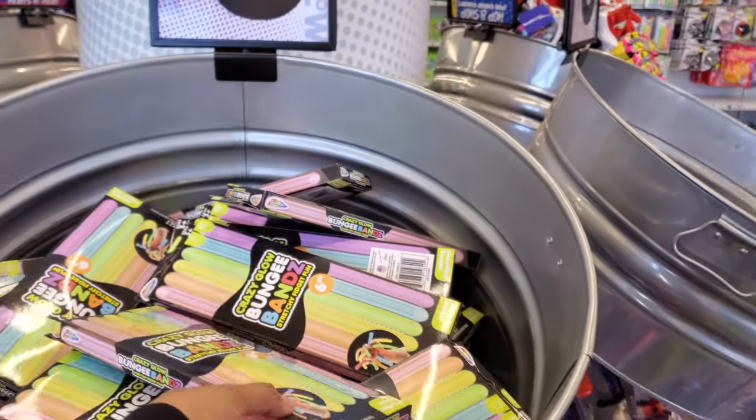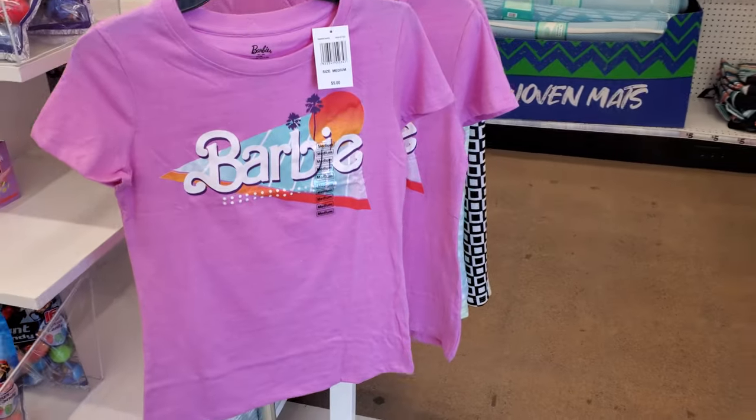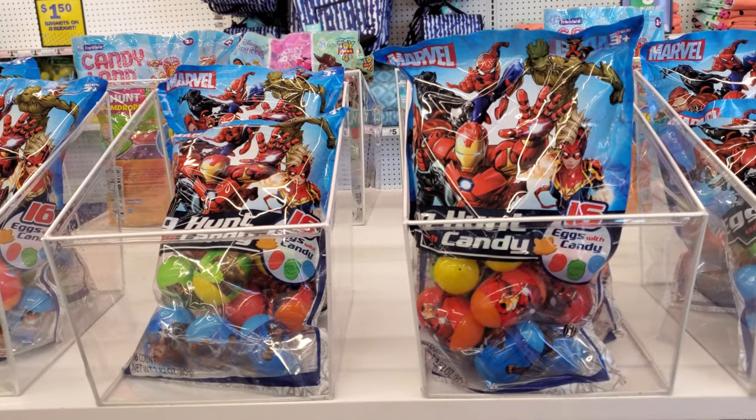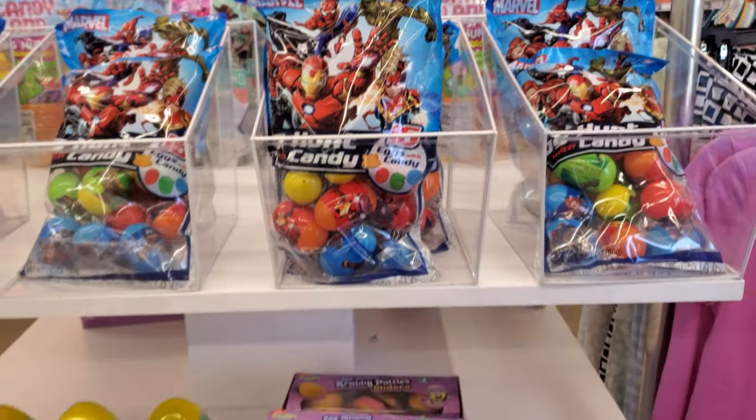They have the crazy bungee, and of course for five dollars it looks like a Barbie shirt — only one. It looks like nothing really too new in the Easter department. I did share a lot much earlier — you get 16 eggs and you get gummies in it.